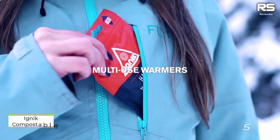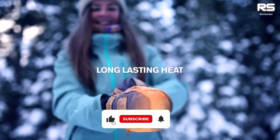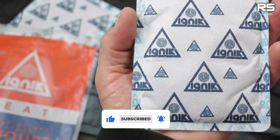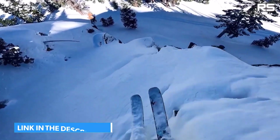Number five: IGNIC compostable hand warmers. For an eco-friendly option in the single-use category, consider IGNIC's compostable hand warmers. While the packet itself may not be compostable, you can cut it open after use and compost the material inside, reducing your environmental impact.